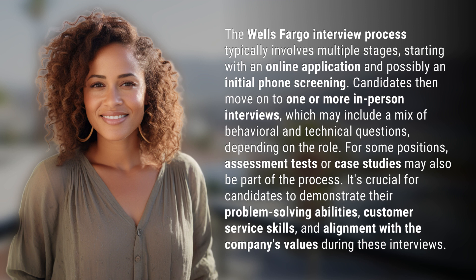Depending on the role, assessment tests or case studies may also be part of the process. It's crucial for candidates to demonstrate their problem-solving abilities, customer service skills, and alignment with the company's values during these interviews.